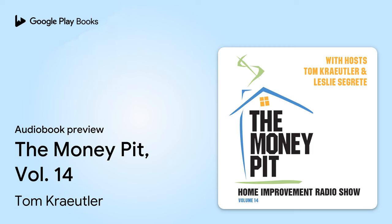The number is 1-888-MONEYPIT, 888-666-3974. Let's get to it. Bob in Texas is on the line with an air conditioning question. What is going on at your money pit? What I've got is some rust and calcium in my primary condensate reservoir, and the HVAC service guys tell me that I'd probably need to replace the evaporator coil because they can't seem to get the primary condensate drain to unclog properly.